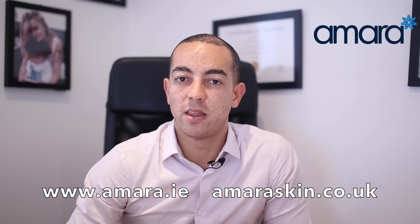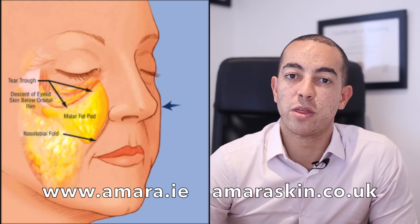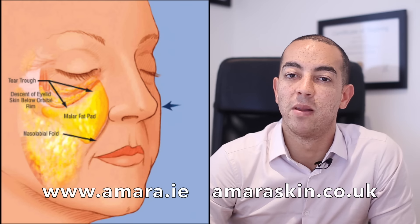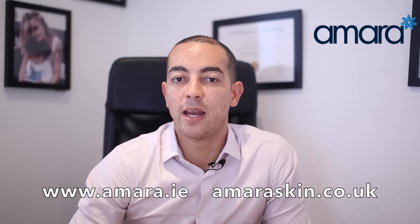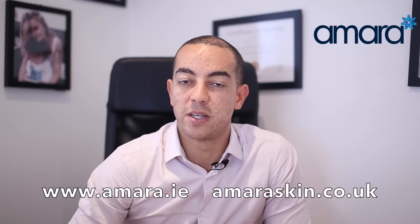As these fat pads lose fat, the face can kind of fall down. The best metaphor is to think about a table with a tablecloth over it — if you make the table a little bit smaller, the tablecloth can be a little bit too big and the skin can hang down slightly. The aim of dermal fillers is to fill in these fat pads correctly and in the right amounts to make sure that the table is big enough for the tablecloth.